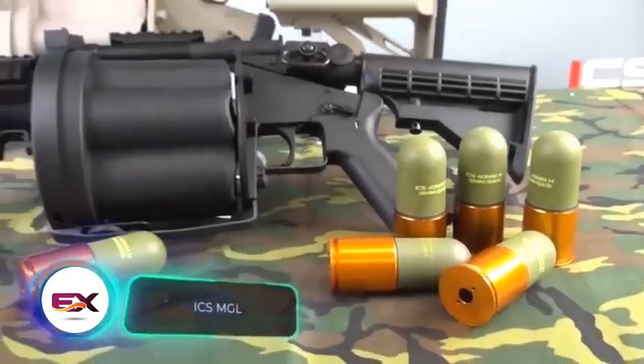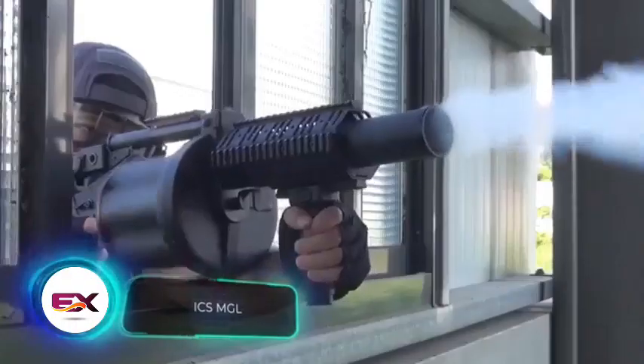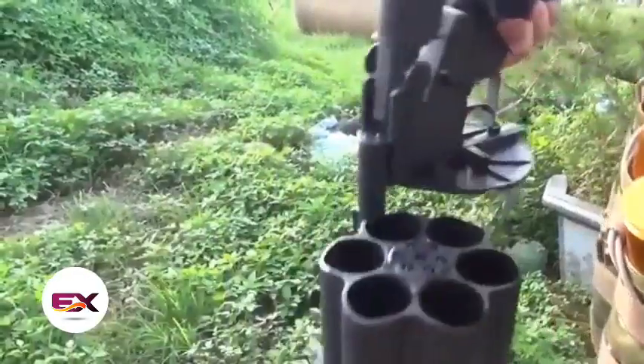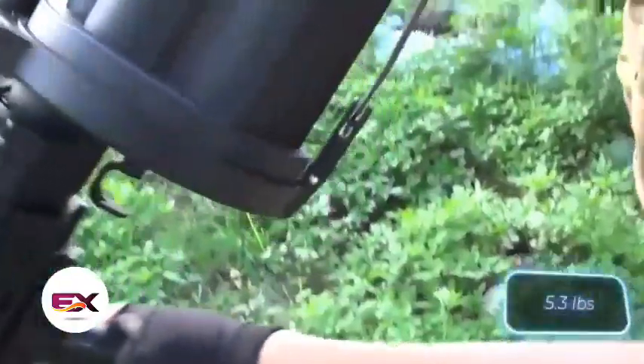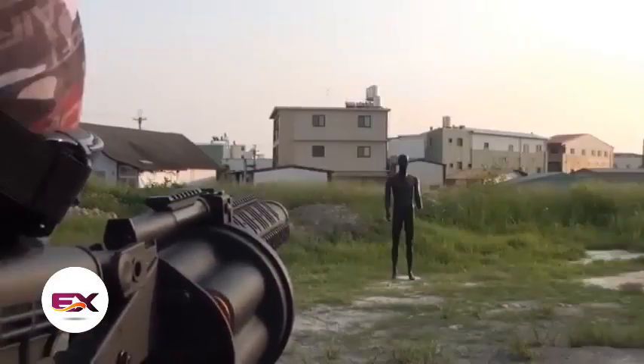Let's check out three different grenade launchers. The Airsoft Launcher MGL, similar to its real counterpart, accommodates six rounds of 40mm caliber in the drum. Thanks to the use of plastic, it's relatively light, weighing up to 2.4 kilograms depending on the version. The MGL comes with a price tag of $255.